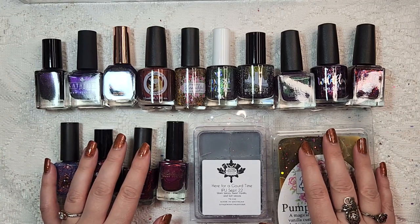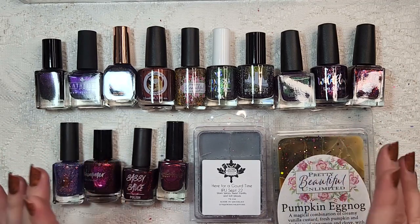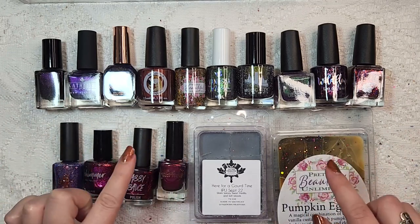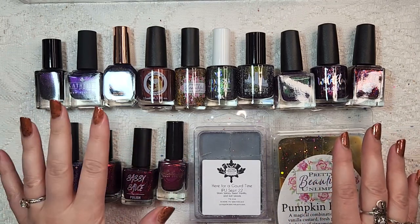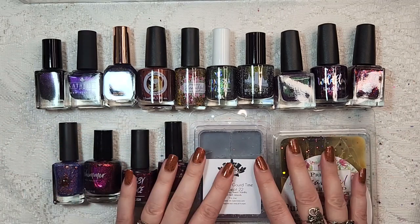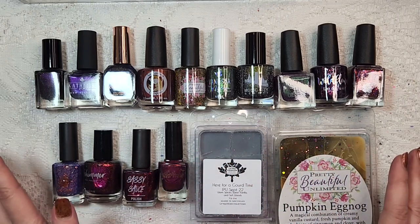Hey Polish fans, it's Caroline again and welcome to another video here at Wild Moon Lacquer. If you are new, hi my name is Caroline and I love to talk about nail polish, and in today's video we have a huge haul from Polish Pickup. This is all from the month of September which was the biggest order I think I've ever done with Polish Pickup ever.